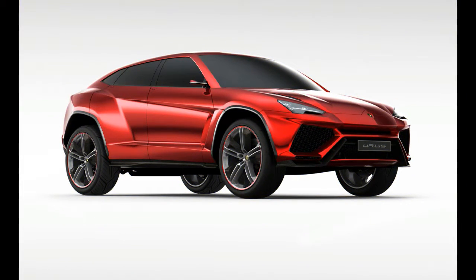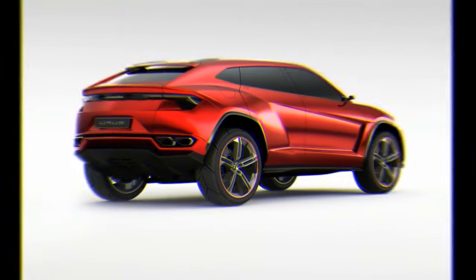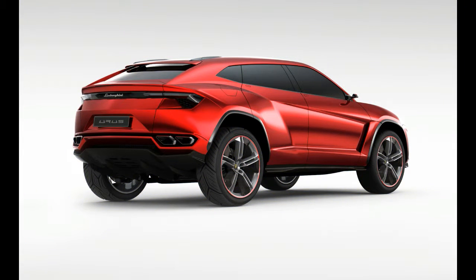Lamborghini assures us that the Urus will outperform each of those corporate cousins, with a claimed top speed of 190 mph, 3 mph higher than the Bentayga, and a reported 0–62 mph time of 3.6 seconds.